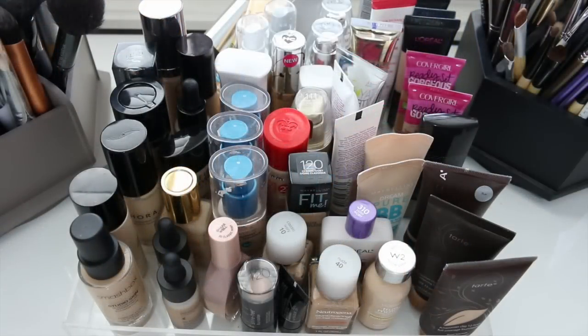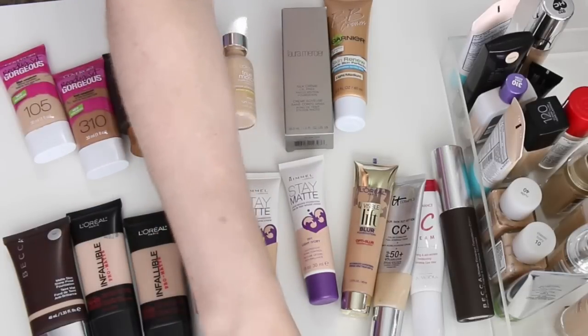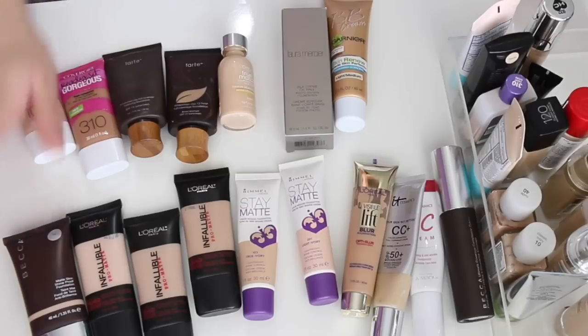I'm going to declutter my foundation collection today. As you can see, I have a ton of foundations — it's kind of ridiculous. I'm going to go through each one and decide whether I'm getting rid of it or not. I have a total of 52 foundations. The ones I'm getting rid of I'll set in front of me, and the ones I'm keeping I'll set to my right side.